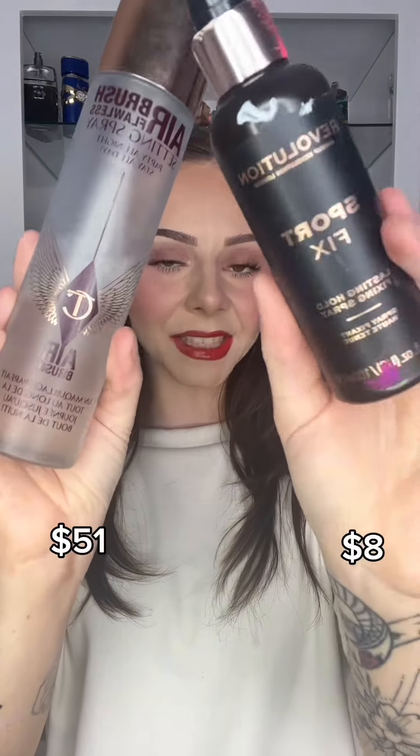Finally, for mascara — on the expensive side we have the Lancome Difficile, and on the affordable side we have the Lottie London Super Fake. Honestly, I'm not a fan of either one of these mascaras. I'm definitely more of a MAC Stack or Lancome E-Doll mascara girly. And lastly, setting spray to set everything in place, even though I'm about to take it off.